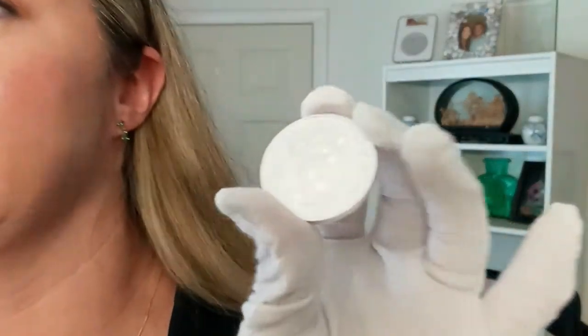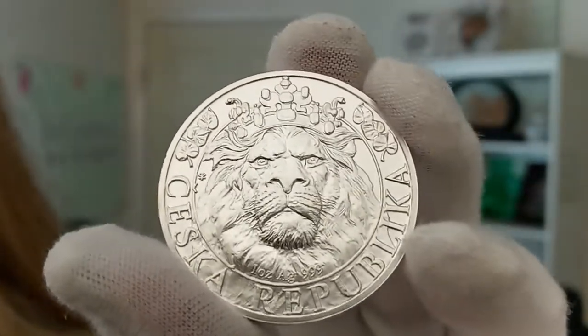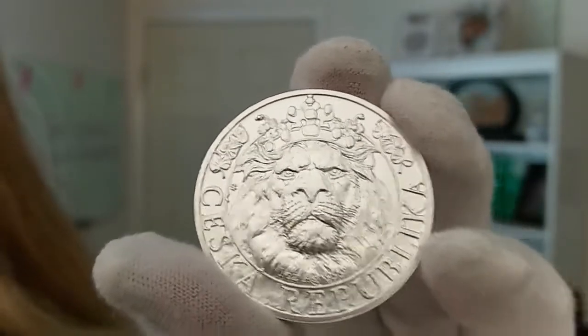Hello, my name is Chrissy. I'm one of the co-founders of Quicksilver, and I have another beautiful coin to share with you today. This is a one ounce silver 2022 Czech Lion coin.